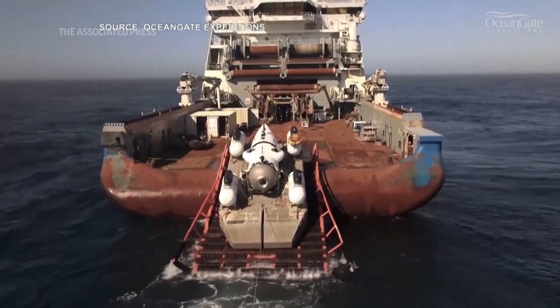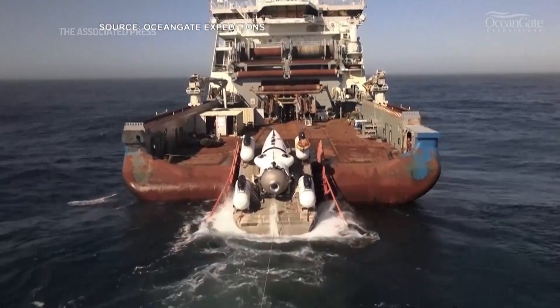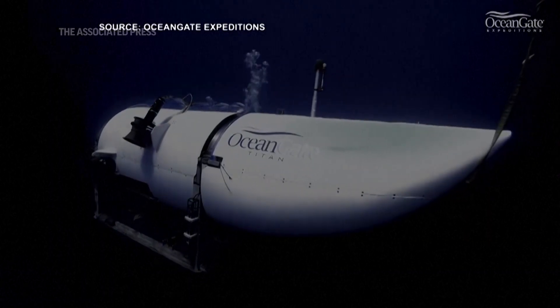It looks like there's now a growing number of ships around that area where the submarine was deployed. It's very heavy, maybe 10 tons, so the submarine would have sunk almost vertically downward. It sunk down for more than an hour and a half, which is about how long it should take to get to the bottom.